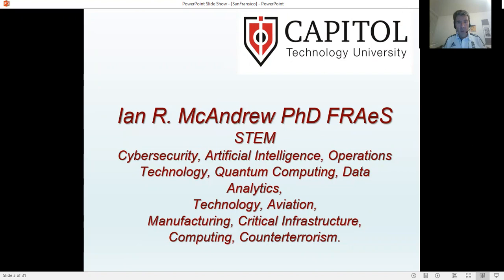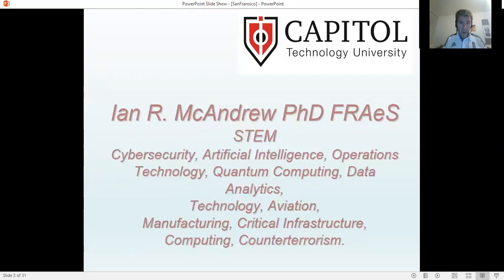A brief bit about myself. My name is Ian McAndrew. I'm the Dean of Doctoral Programs at Capital Technology University. These are the principal doctoral degrees that we run. We research in these areas, we have many researchers, and I'm involved in a lot of the research that goes on and support some of this.